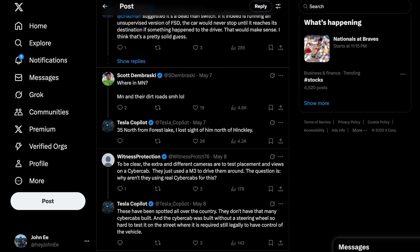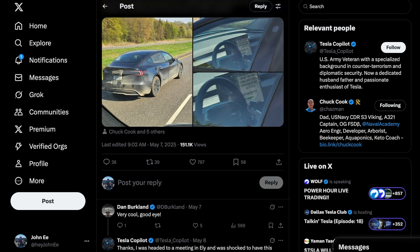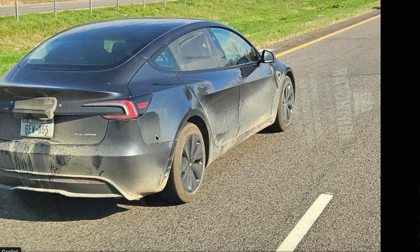Just earlier this week, a user on X that goes by Tesla Co-Pilot shared images of what he captured during a highway drive in Minnesota. A Tesla engineering vehicle was spotted, likely testing sensor configurations and placements for the upcoming CyberCab, expected to become standard across all Hardware 5-equipped vehicles.